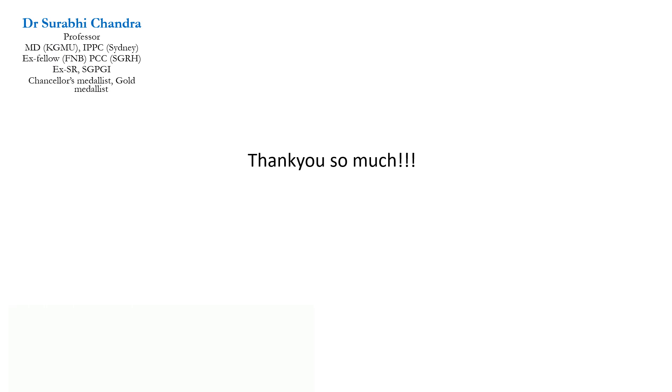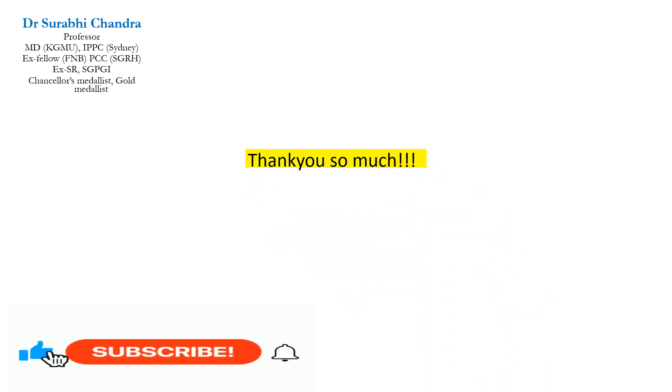Thank you so much for patient listening and watching. If you found the video interesting, please give a thumbs up.